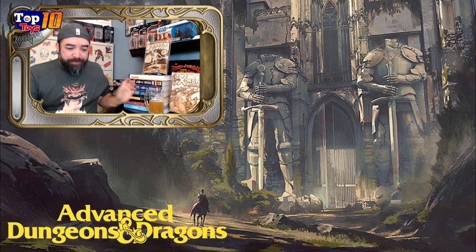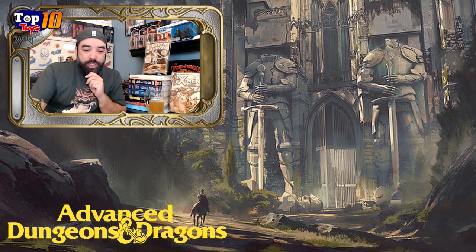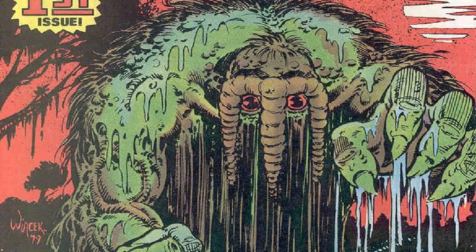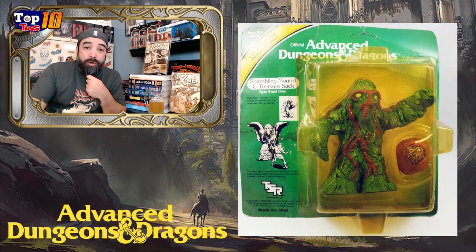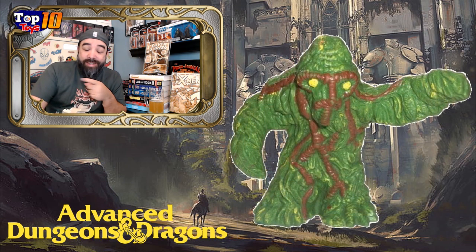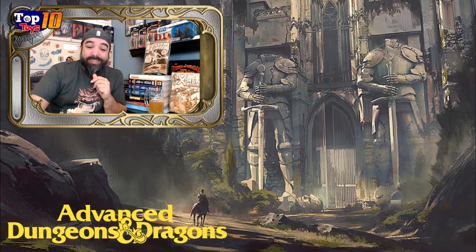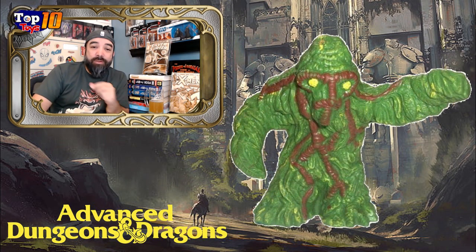For my first honorable mention, going with these PVC figures, is the Shambling Mound. You're looking at this and you see Man-Thing — at least that's what I see. But this is the Shambling Mound. It's still a pretty cool sculpt and mold, and I loved that bag of gold that he came with. The accessories are the best — this little sack of gold was nice to have as a prize for your little heroes to go searching for. You can get one of these carded for about $38 to $45. Loose ones are selling for $10 to $35. Shambling Mound — or Man-Thing — can be had for relatively cheap.